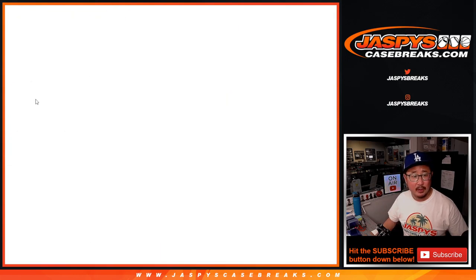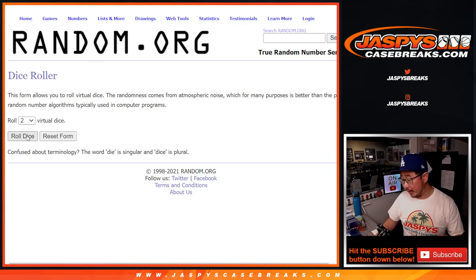There are all the teams right here. We're going to do the break first — first dice roll — and then the second dice roll will be the giveaway part. We rolled a 3 and a 1, so four times for names and teams.